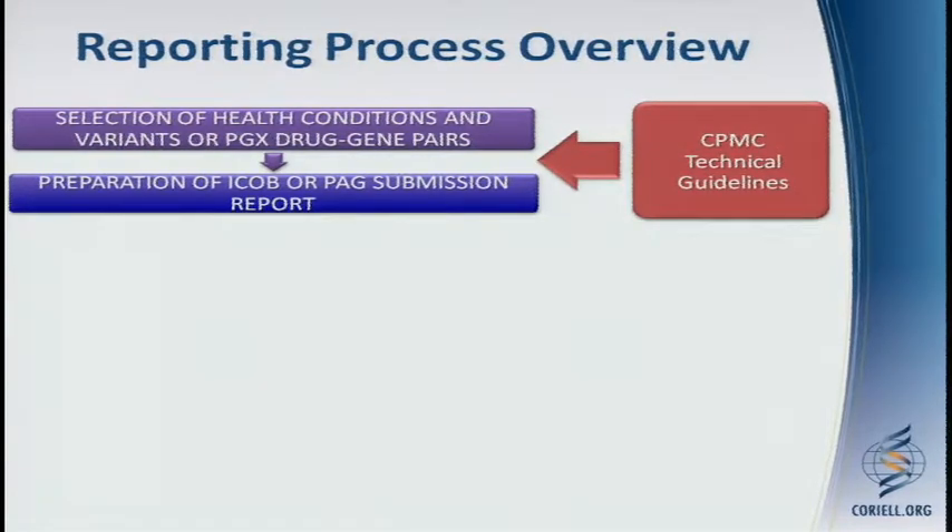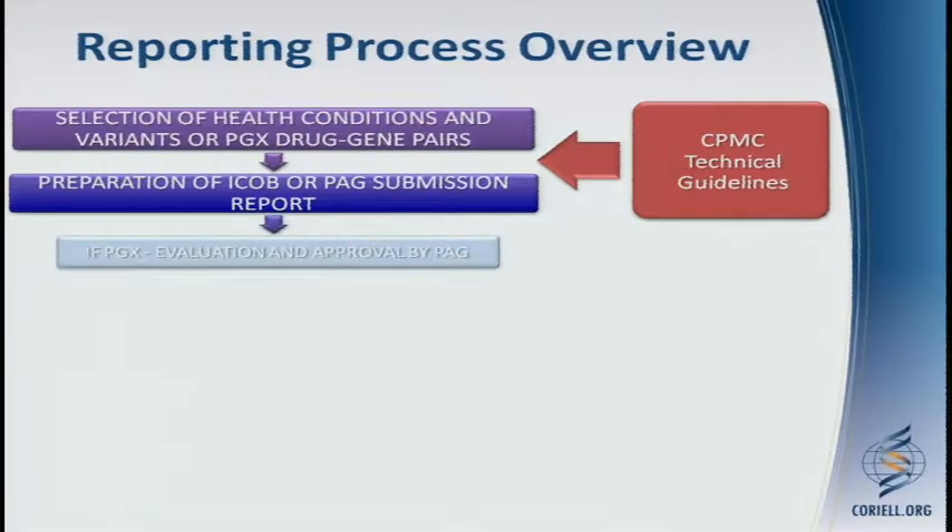The Coriell staff actually selects what variants we want to put forward to our advisory group, and there are a series of technical guidelines that guide that selection process. We then prepare a report that goes to two different advisory groups: our ICOB — the Informed Cohort Oversight Board — and our Pharmacogenomics Advisory Group.